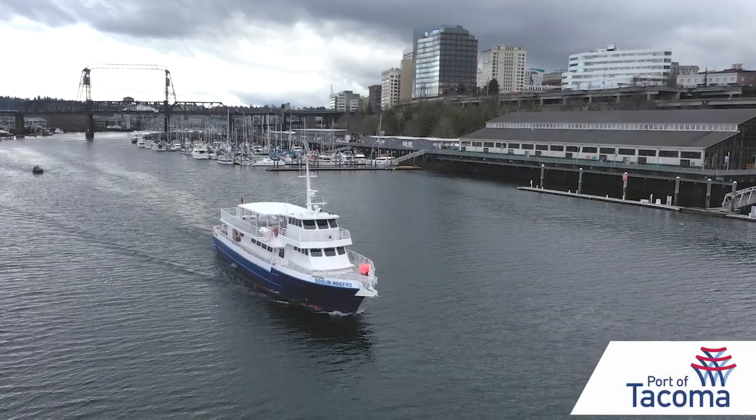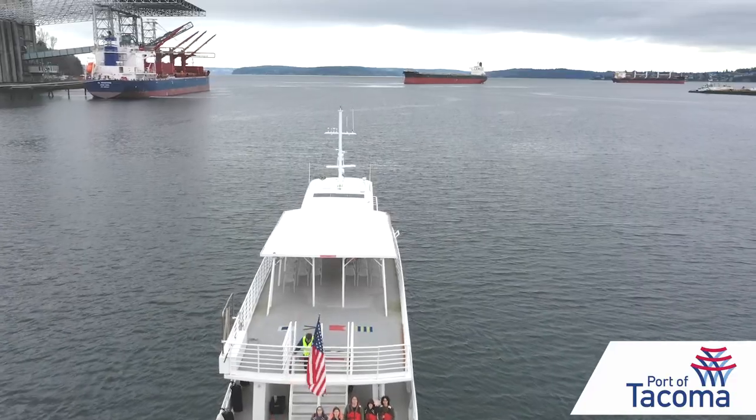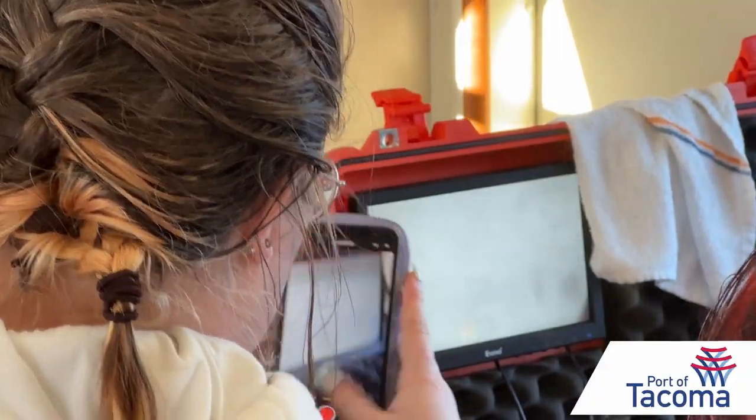Aboard the Doolin Rogers, it's not just a sea voyage, it's a journey. It's definitely one of the coolest experiences I've had in my life. Ayla McCary is a student at Tacoma Public Schools Science and Math Institute. I'm stoked, man. It's so cool. I want to be a marine biologist.